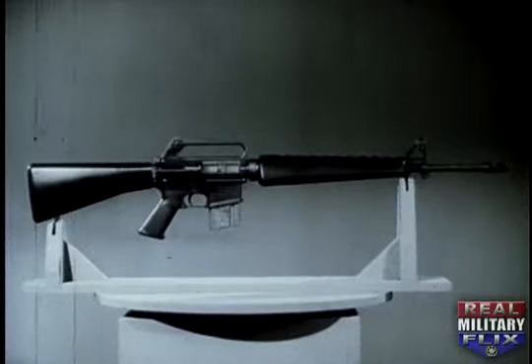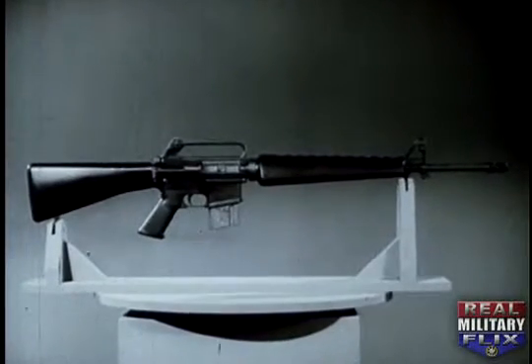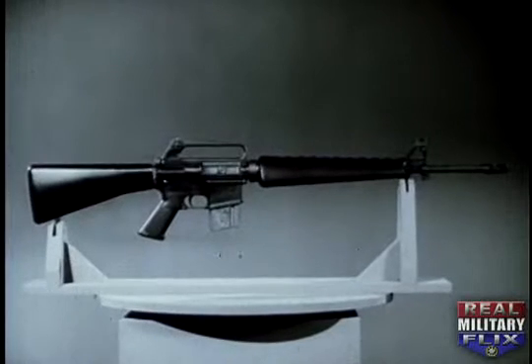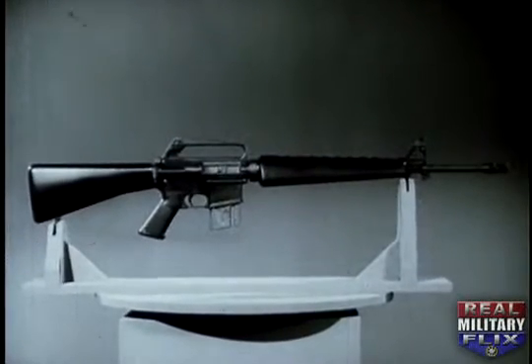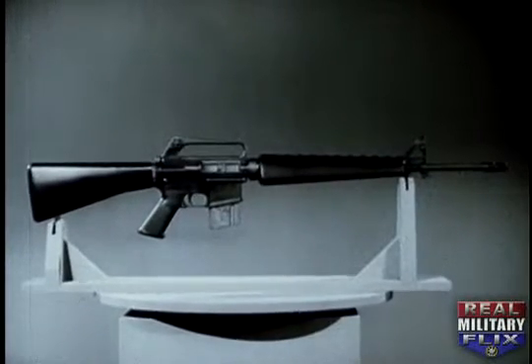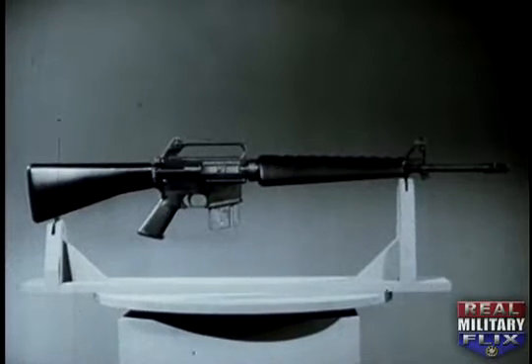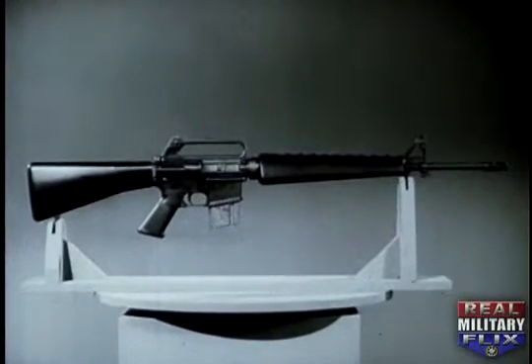This relationship of weight to firepower in the XM16E1 results from design, construction and operation. One of its principal features is straight line construction. The straight line extends through the stock, bolt carrier group, chamber and barrel. This design substantially reduces rifle climb during firing.